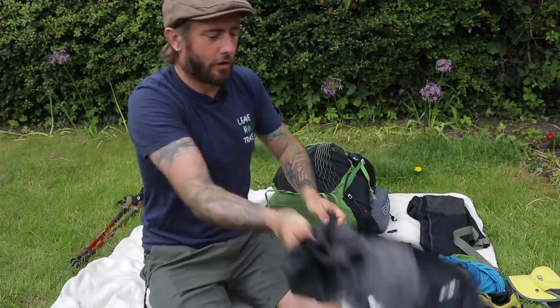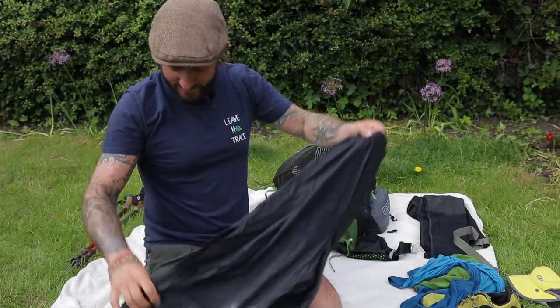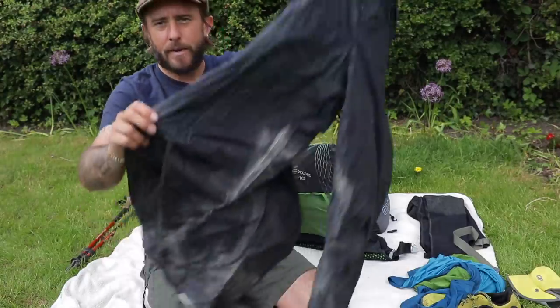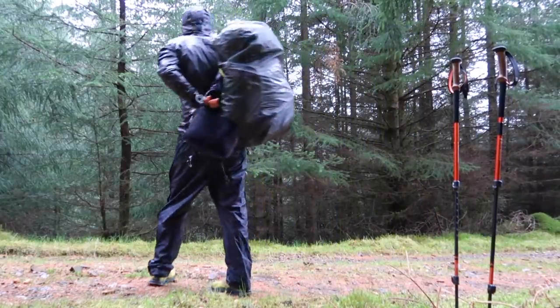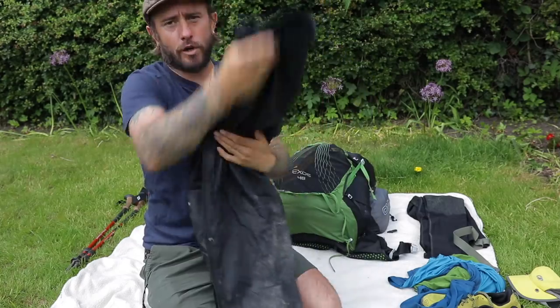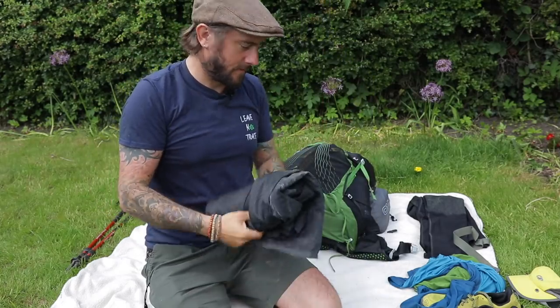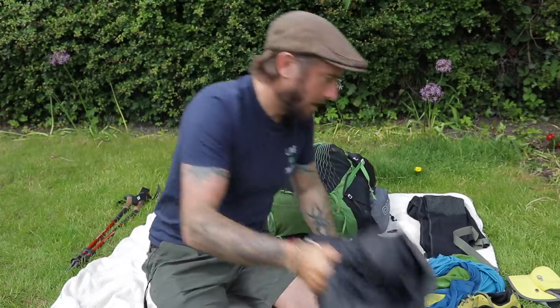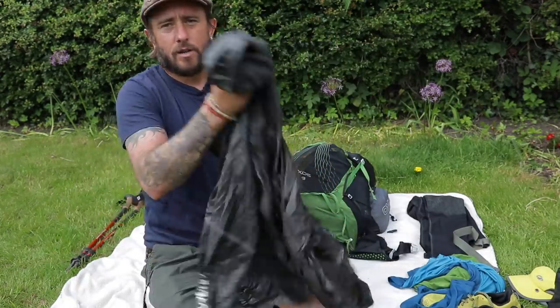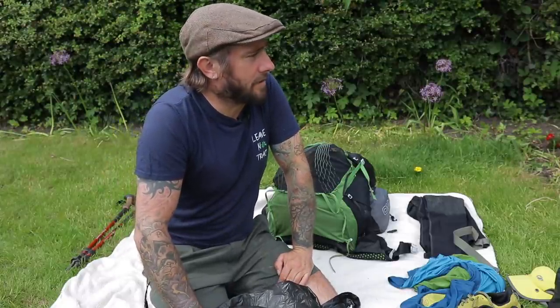Rain gear — which was very much needed. These are my Berghaus Deluge waterproof trousers and they work a treat. They've not let me down yet. I'd recommend them. When you go to Scotland, especially the Highlands, you're going to get wet. It's just a given.